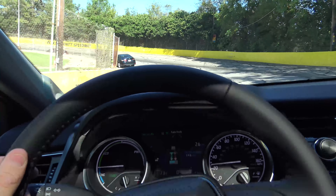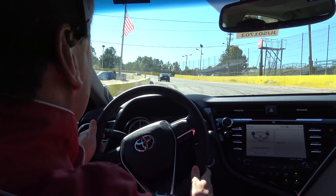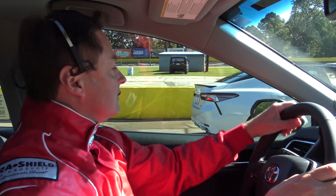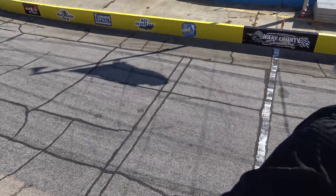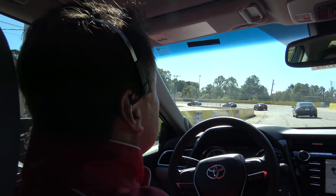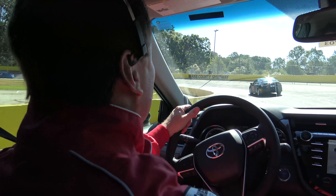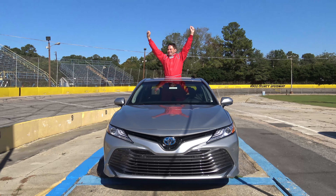'Pass it on your left!' 'No can do — blind spot monitor says someone's there.' 'Am I running low on fuel? Do I have to pit?' 'Remote Connect says you're doing just fine on fuel.' After finishing last, the driver celebrates: 'This car just passed my test for ride quality, technology, and safety — I'm the winner here, I'm gonna buy one!' And the real winner is everyone who buys a 2018 Camry.